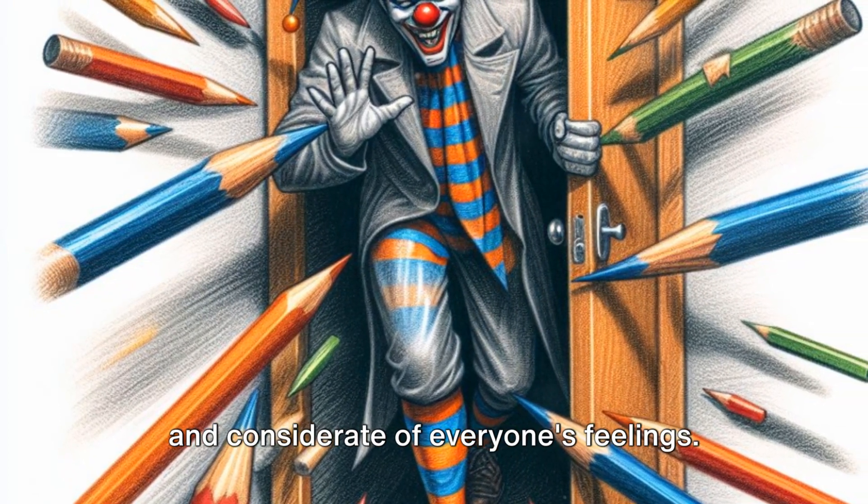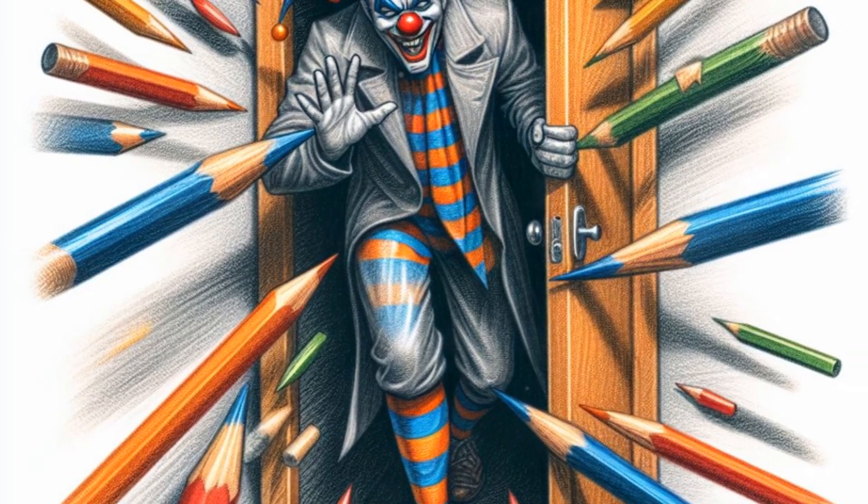Remember to keep the pranks light-hearted and considerate of everyone's feelings. Happy pranking!